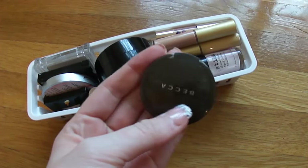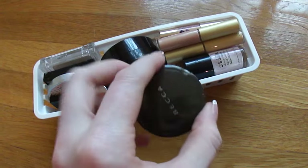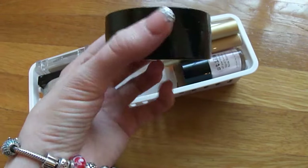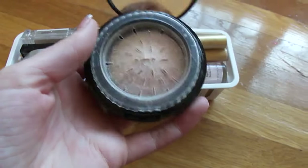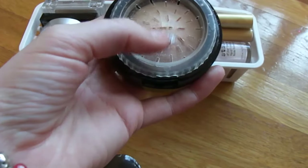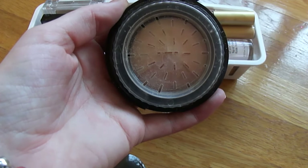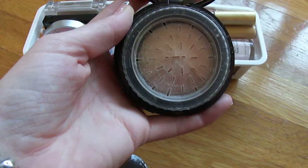I have this Stila highlighter — it's really bulky packaging. When you open it, you actually have to crank it to get product up. I haven't used this one a whole lot; I just don't ever gravitate towards it, mostly because it's such a bulky item.